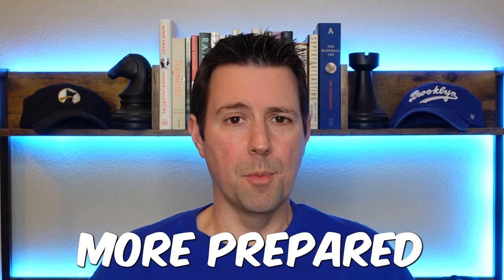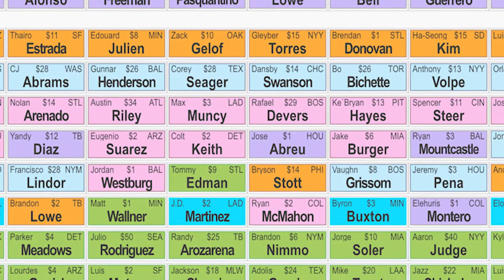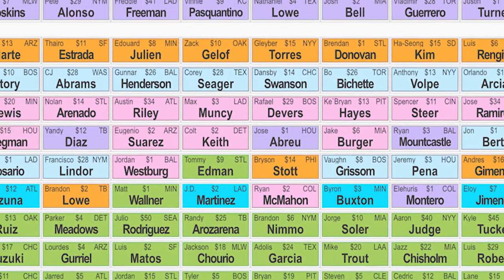When you go into a typical draft, you know your ADP, you might have rankings. But in an auction, you really need to be more prepared ahead of time. You don't have to calculate your own auction values, but at least have an idea about how much you are willing to spend for each player, who you value, who you don't. Because it's not about who falls to you in the draft, it's about who you're willing to go out and get.